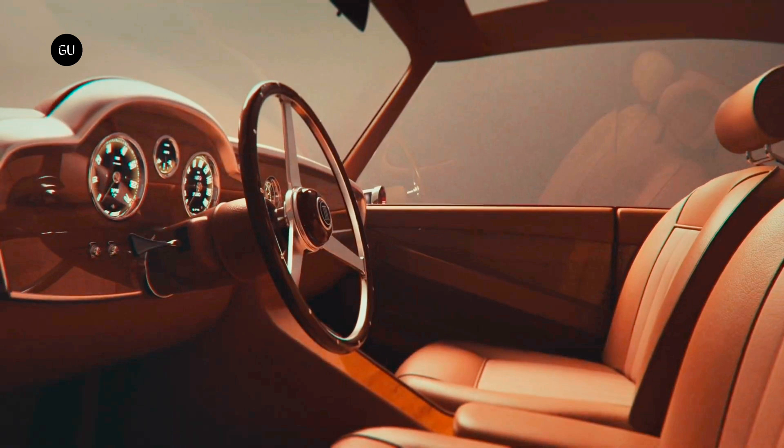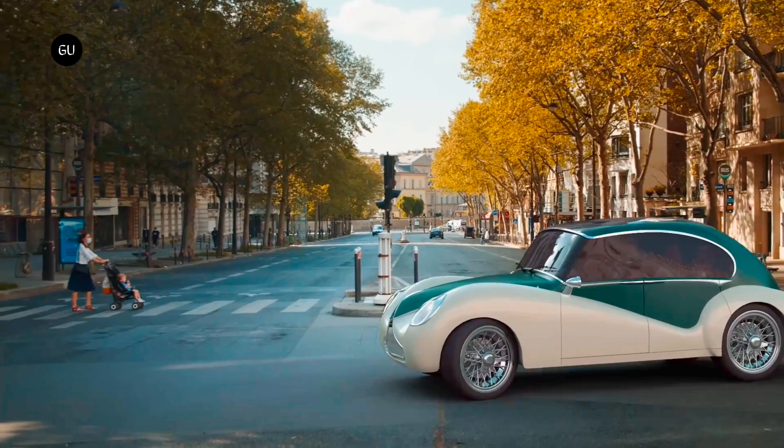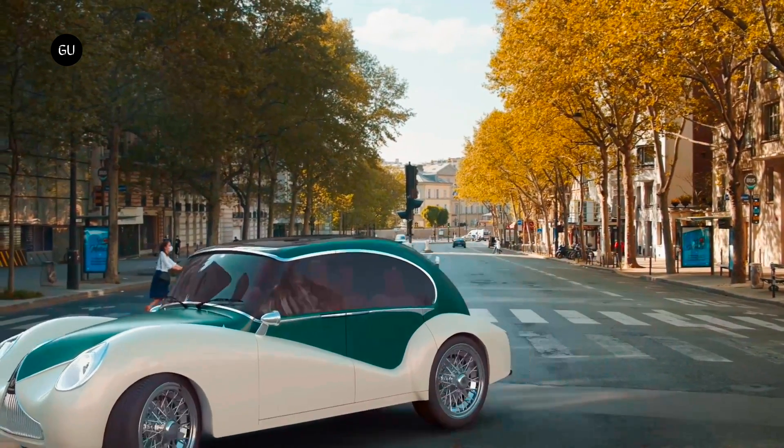The voice command system is used to control the infotainment system, heating or air conditioning, seat adjustment, lighting, and other functions. Safety features include up to nine airbags, along with laminated glass in all the windows and the roof canopy.